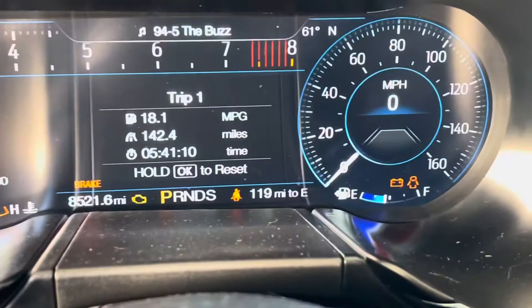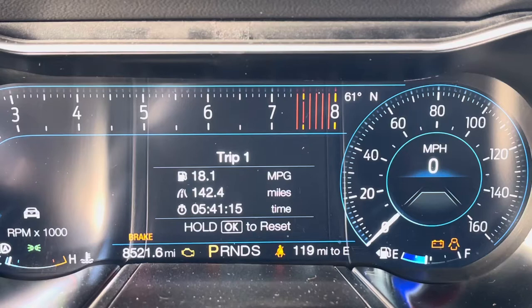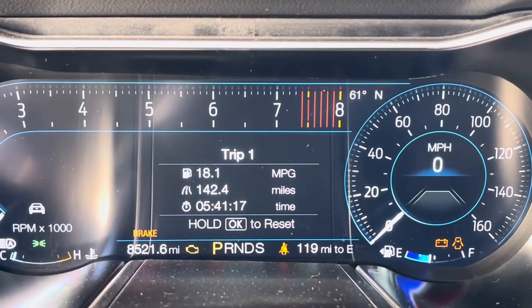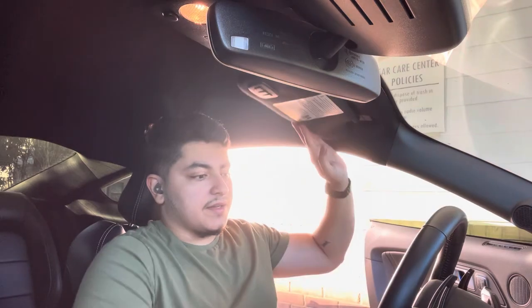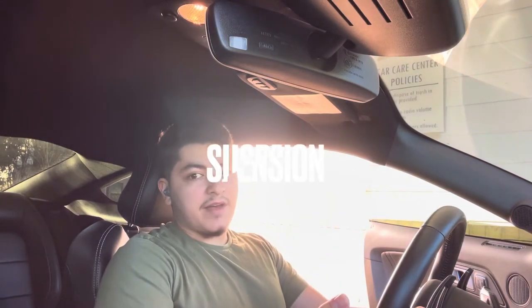Right now I have 119 miles to empty and 142 miles driven, so probably about 260 is what I'm going to get on this tank. One tip I have regarding gas mileage: if you put the car into snow/wet mode — available on 2018 and up — that decreases the throttle sensitivity, so the same throttle input produces weaker acceleration, which helps save gas.